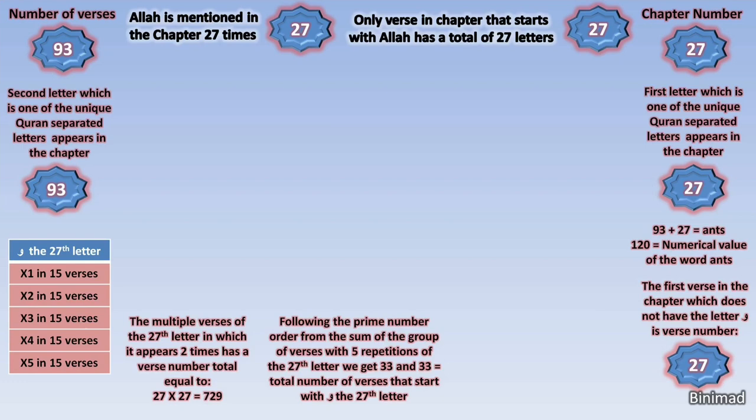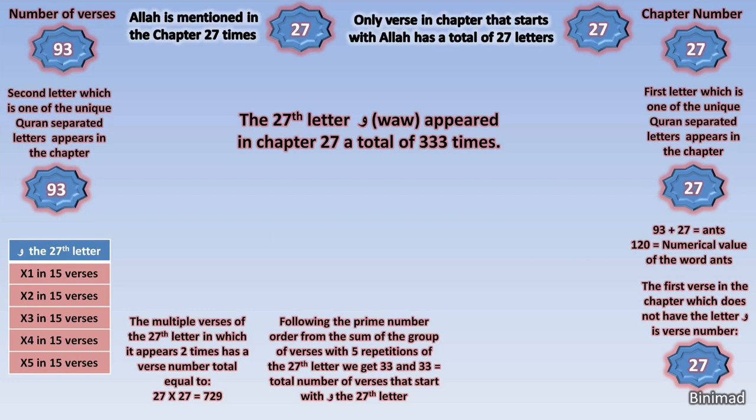We have now had the number three enter the scene of this chapter's mathematical code. So does this mean that the number three should be expected to manifest elsewhere? We discover that the letter Waw — the 27th letter — appeared in the entire chapter a total of 333 times. And 3 multiplied by 3 multiplied by 3 equals 27.